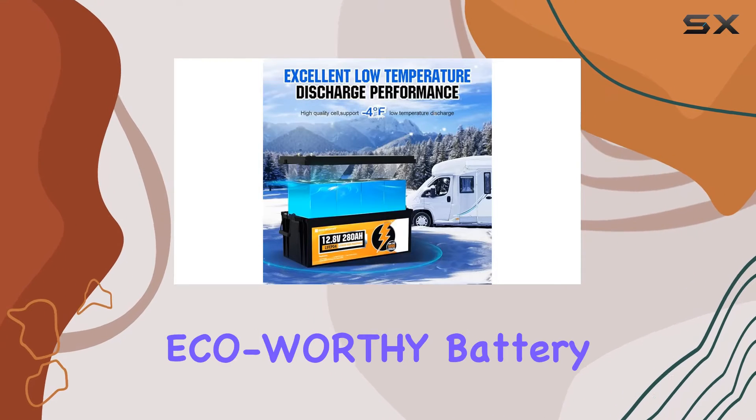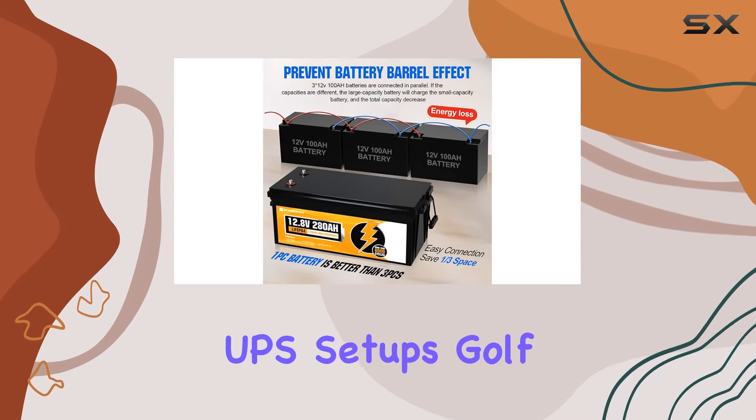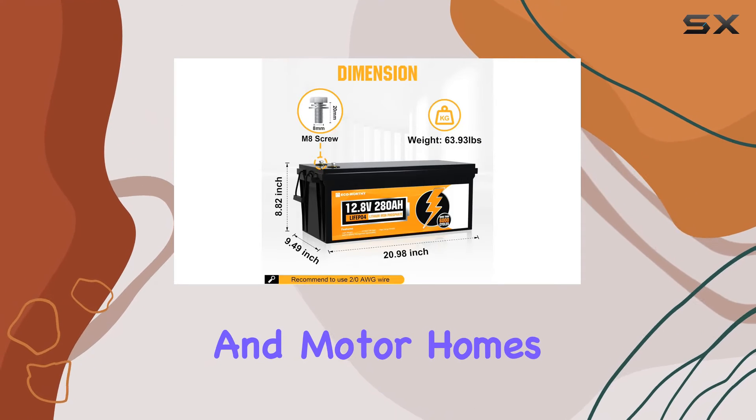Versatility is key, as the ECO-Worthy battery finds its home in RVs, solar off-grid systems, UPS setups, golf carts, campers, marine vessels, travel trailers, and motor homes.